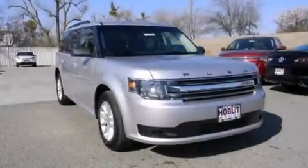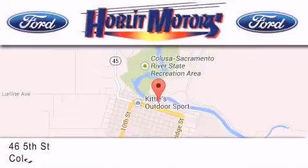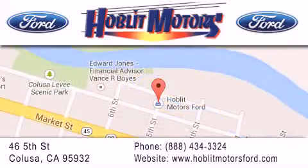Please call us today for more information on this great vehicle. Hoblet Ford is located at 46 5th Street in Colusa. Our goal is to exceed all of your expectations to ensure that you'll return for future visits.